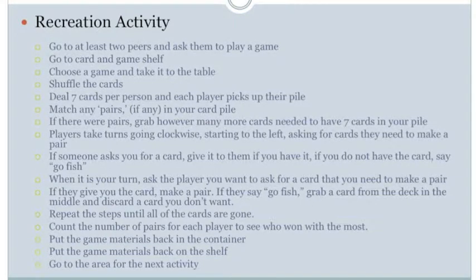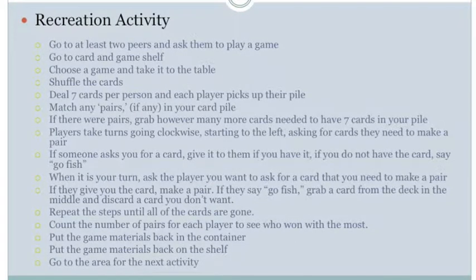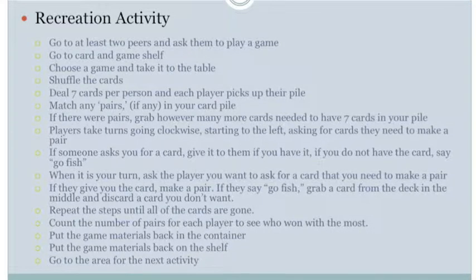The last step is to go to the area for the next activity. For perception, hear the teacher say it is time for the next activity and see the area where the next activity takes place. There are no manipulation demands. For positioning, transition from standing to sitting in the next area and maintain balance in an upright position. For mobility, walk from the table to the next area.